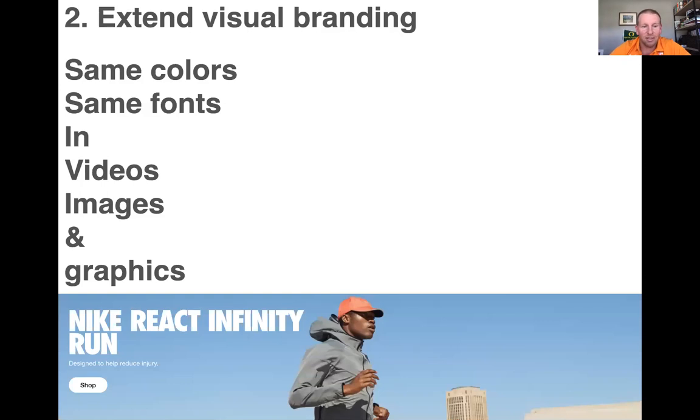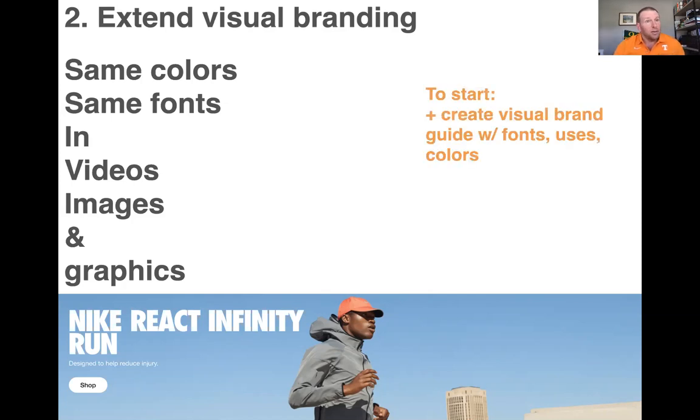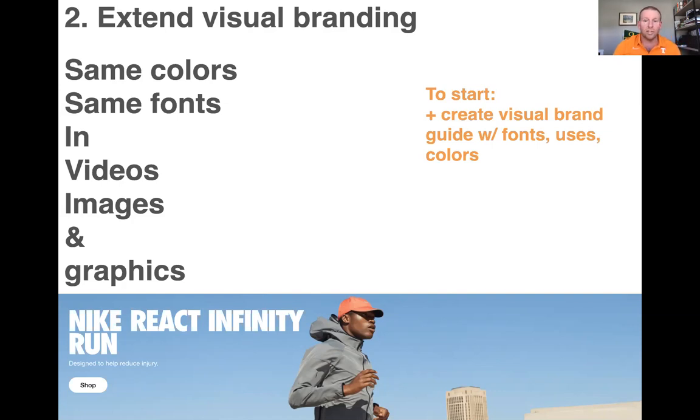Nike, for example, is amazing. Even if I blotted out the word 'Nike,' if you've seen any Nike ad before, you'd still recognize it. Nike basically owns Futura Bold — that font. When you see white Futura Bold on anything, you think 'that's a Nike ad.' They did a great job of owning that space and having consistent visual branding in all of their content. So if your brand doesn't have one, you can create a visual brand guide with fonts, uses, and colors.